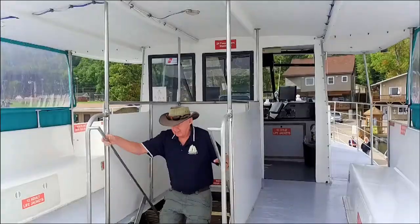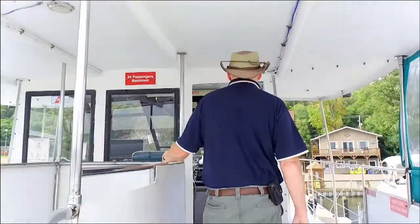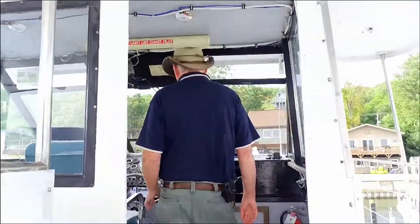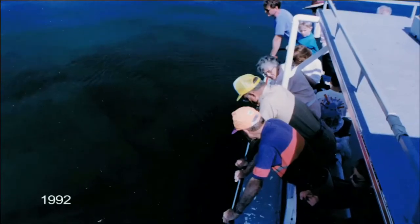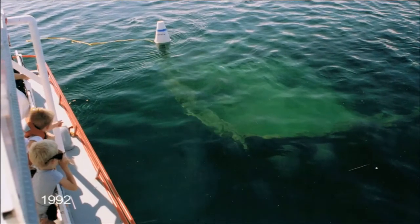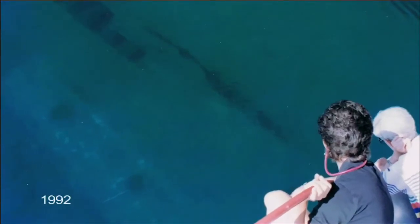Upon seeing their excitement, he decided to test an idea that would bring non-divers out to see real shipwrecks without having to get wet. The response was overwhelming, and our first test voyage, which included 10 people looking overboard wearing polarized sunglasses, evolved into the glass bottom shipwreck tour it is today.